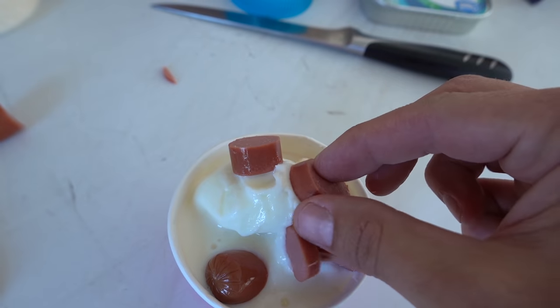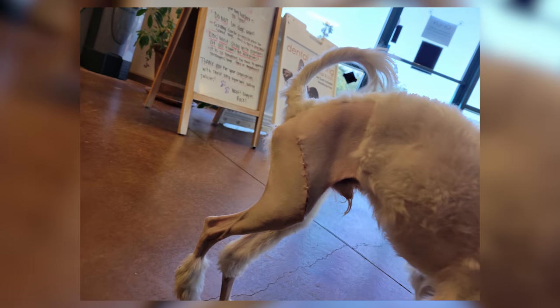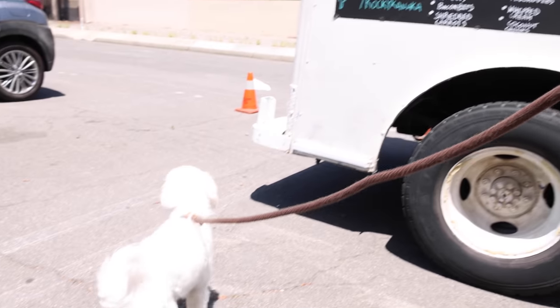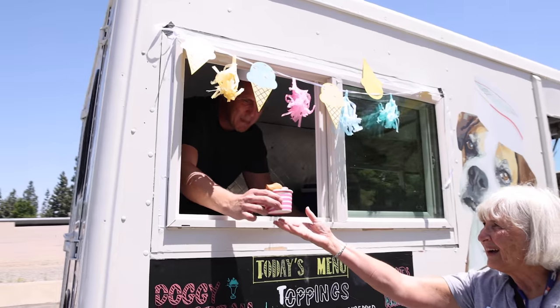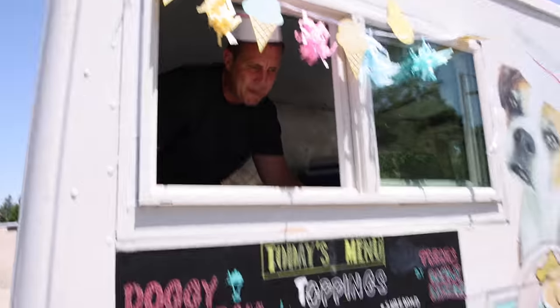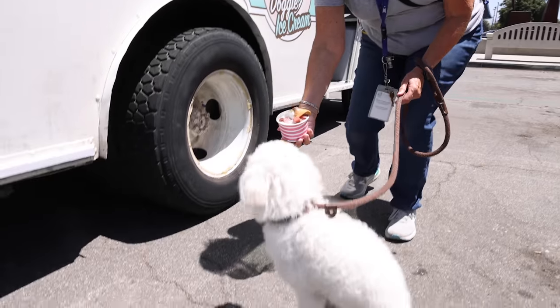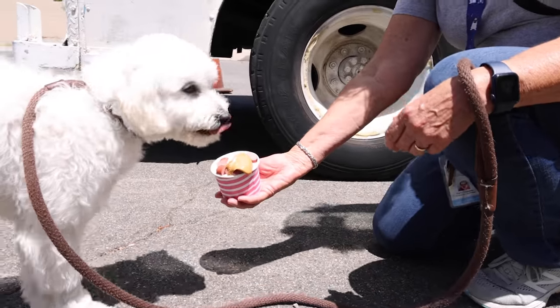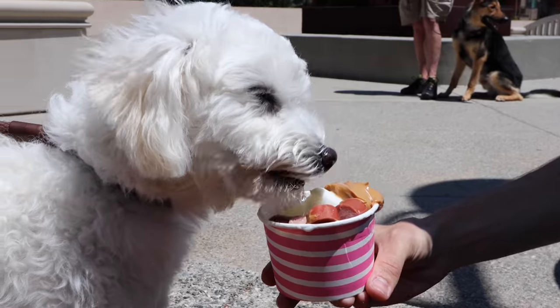I've got to make sure this ice cream is perfect for Mondo. His surgery is a success — he went through a lot, I'm really proud of him and he deserves this. You can see the peanut butter and hot dogs, we're not skipping on toppings. Mondo, here — what do you think? First ice cream served, I think it was a hit.